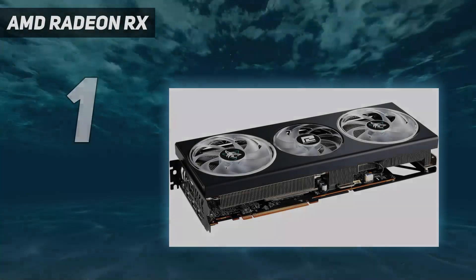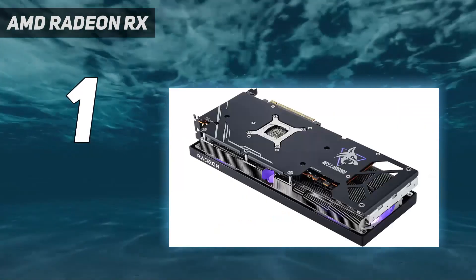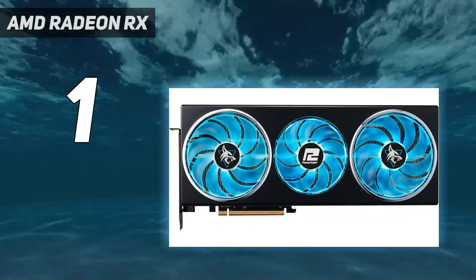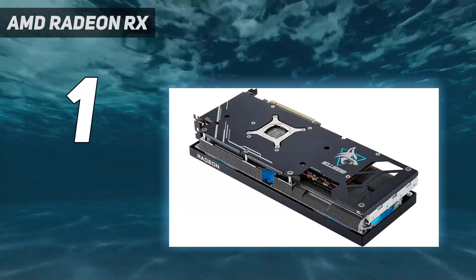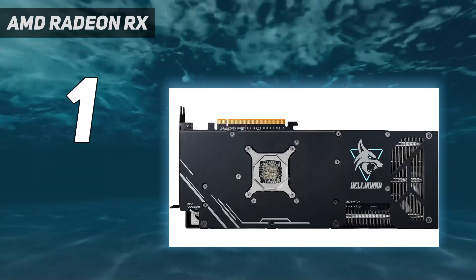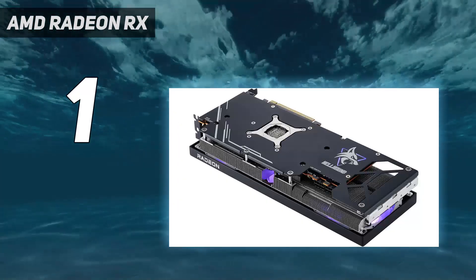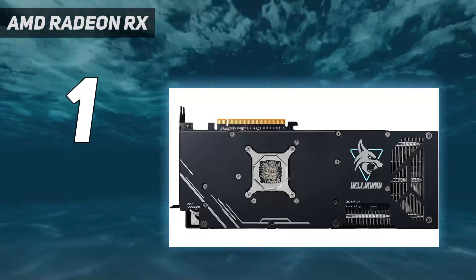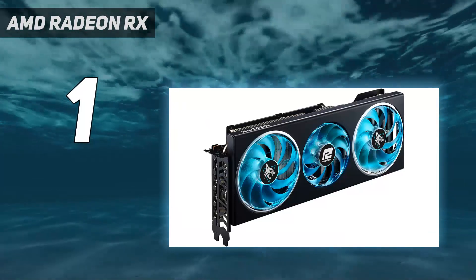And at number 1: the AMD Radeon RX 7900 GRE. AMD's reputation precedes it when it comes to offering unbeatable value at the mid-range point, and the AMD Radeon RX 7900 GRE is no exception. Originally a China-exclusive, this mid-range GPU turned heads upon its release, offering entry-level 4K performance for the same price point as Nvidia's RTX 4070. Thanks to a whopping 16GB of VRAM, the RX 7900 GRE will easily enable you to game at 4K, with ray-tracing performance that falls only slightly short of the RTX 4070.